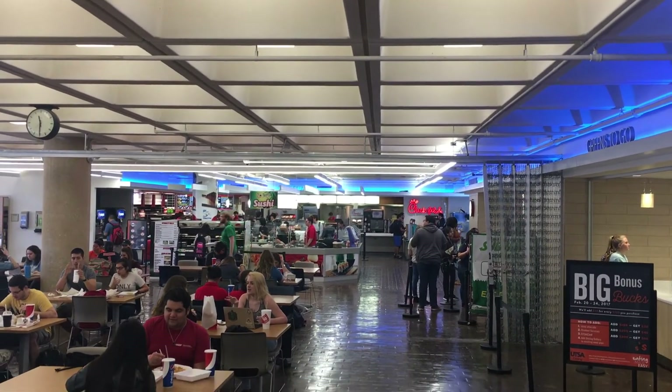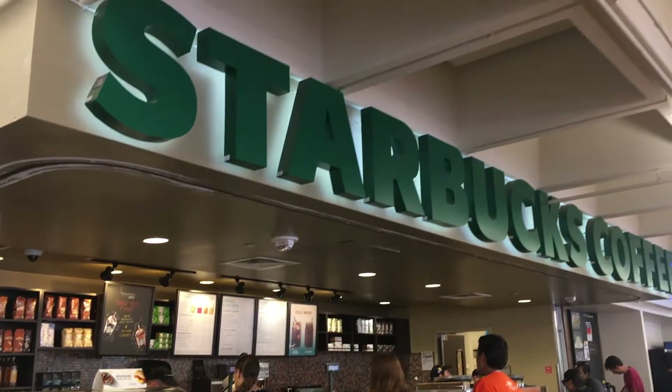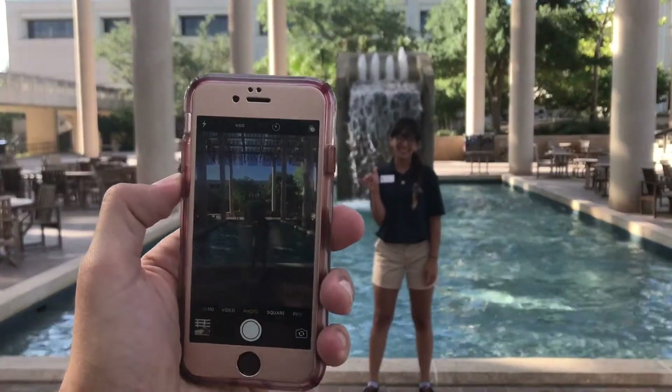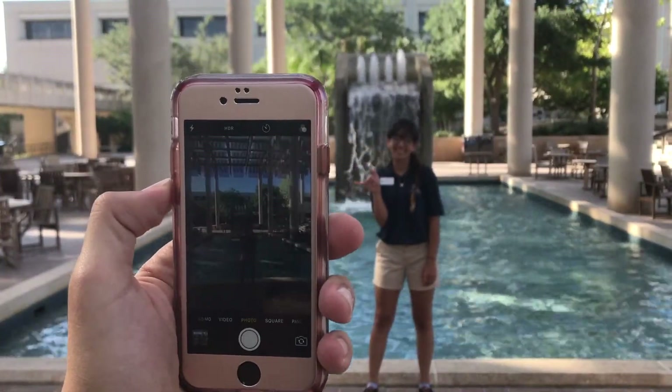If you arrive early, that's no problem — there are a few things that you can do. It's just a short walk to our JPL food court where you can grab a bite to eat or grab some coffee. The Sombria is right outside the food court as well, so you can take a fun photo by the Fountain of Luck or in front of the Rowdy statue.